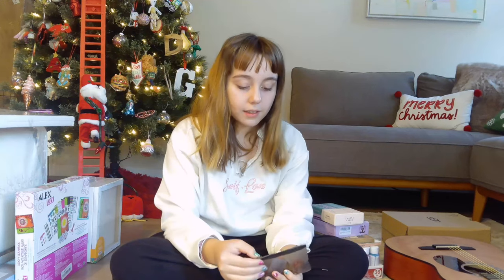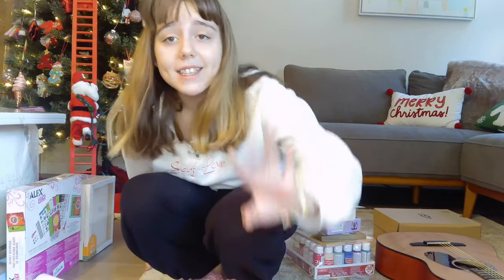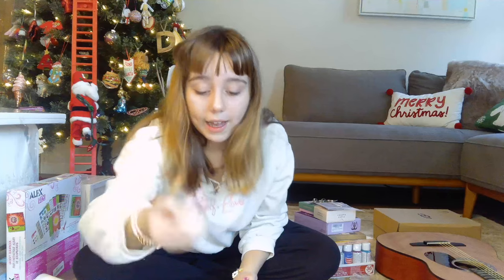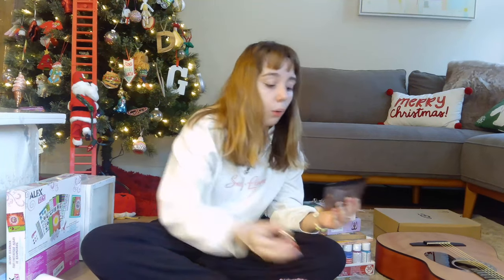I love rings, earrings, and bracelets — I don't really wear necklaces much; I just wear this one. So I love earrings, bracelets, and rings. I got a couple of rings — some orange ones. Orange is actually my dad's favorite color. It comes with eight rings and they're all orange; they all go together.